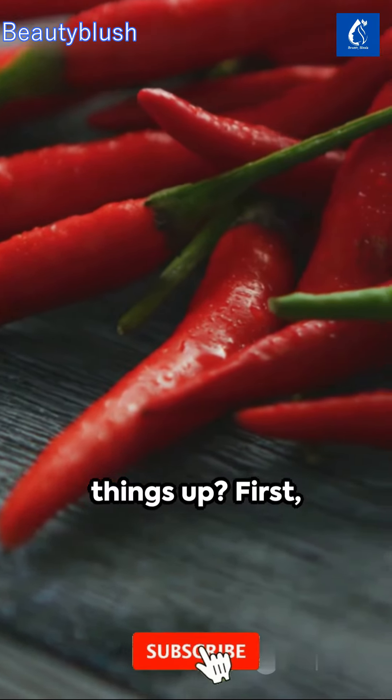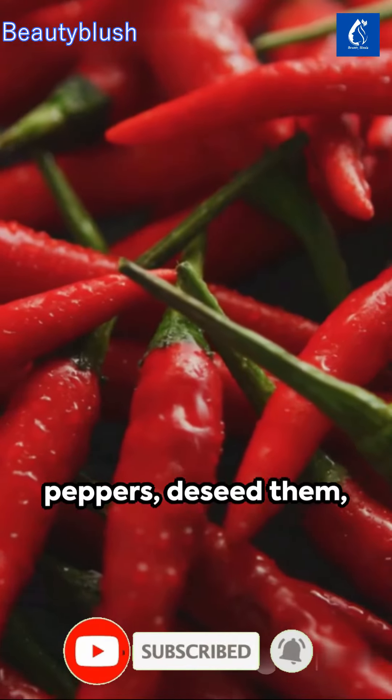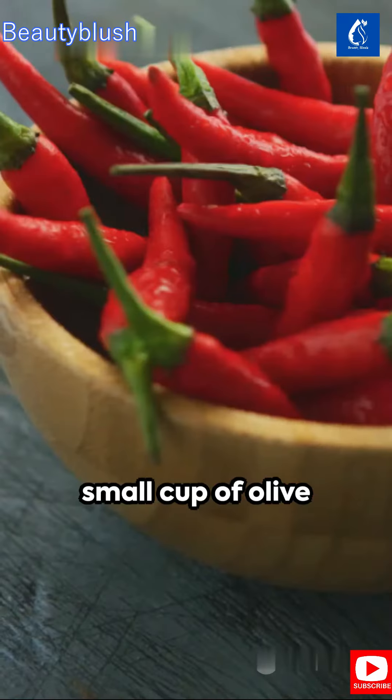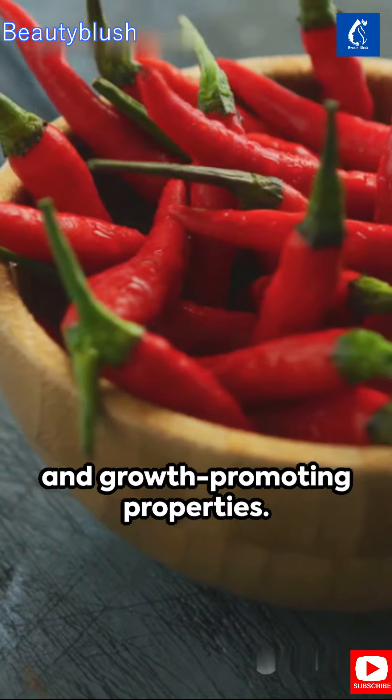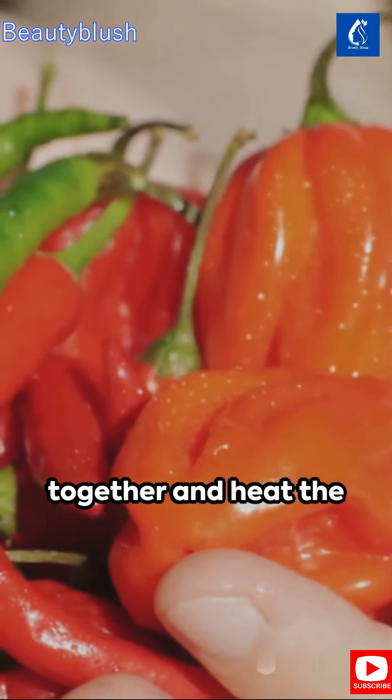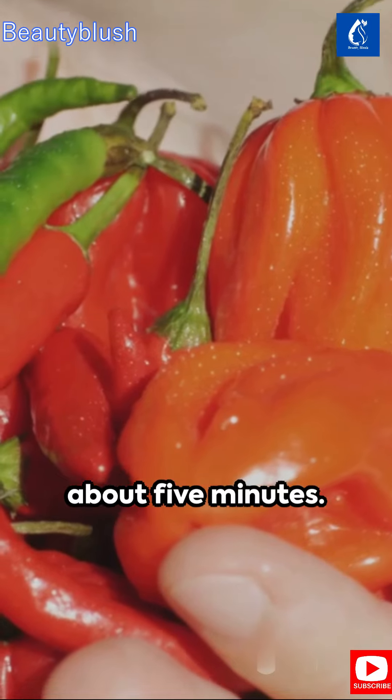Ready to spice things up? First, grab a handful of hot peppers, seed them and slice them up. Combine them with a small cup of olive oil, renowned for its hair-strengthening and growth-promoting properties. Blend this fiery duo together and heat the mixture on low for about 5 minutes.